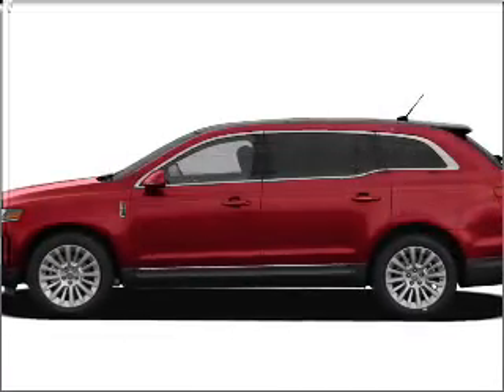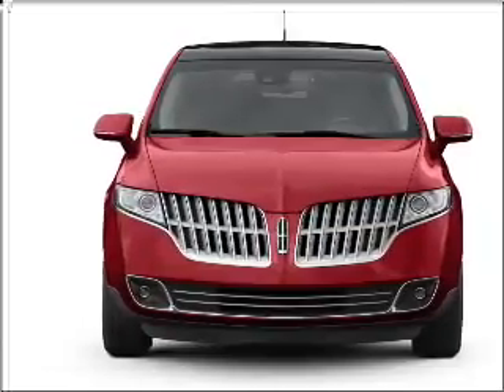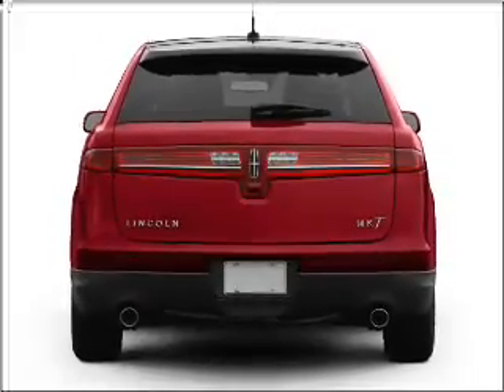Get noticed in this 2011 Lincoln MKT. Everything you need under one roof with this great vehicle, with a reliable six-cylinder engine that responds smoothly to its six-speed automatic transmission.